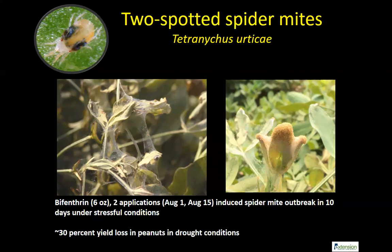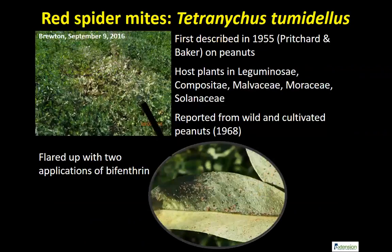The problem with spider mites in peanuts is you only have one chemistry registered — Comite is the only thing registered — and we're looking for more options. We'll likely do another webinar mid-summer to update on the spider mite situation. We also found another species — I'm calling it red spider mite — incidentally induced by pyrethroid sprays. It's normally a minor pest but it flared up. If you see anything unusual, take a picture with your phone and text it to us or your extension agent.